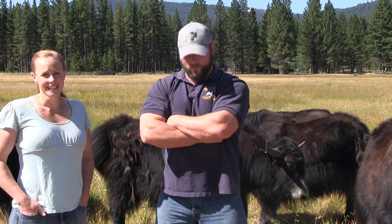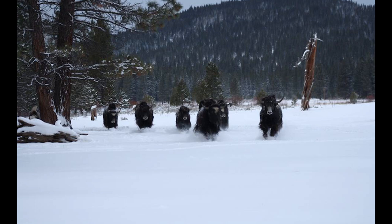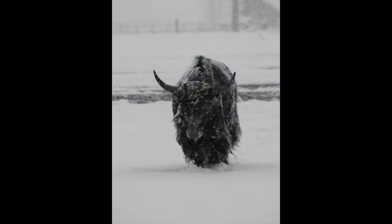We think there's a great future for yaks. We think this valley is well suited for them — they really thrive here. They do great in the winter; you can keep them year round. They're happiest in winter and don't require a lot of input. They're able to maintain their body condition pretty well.